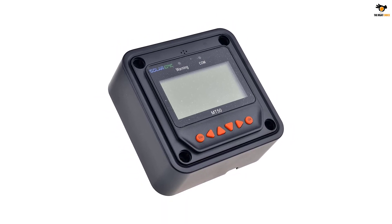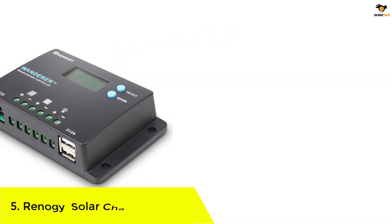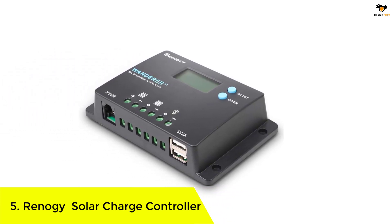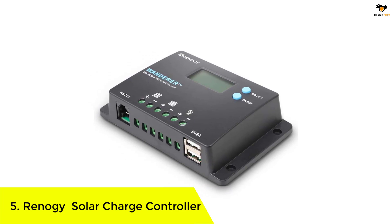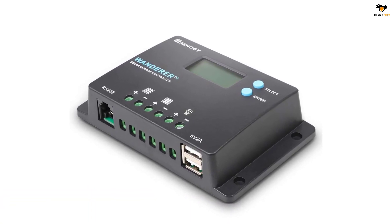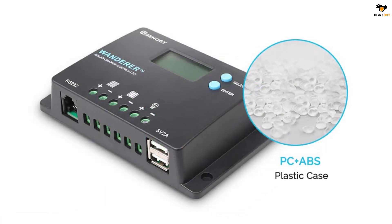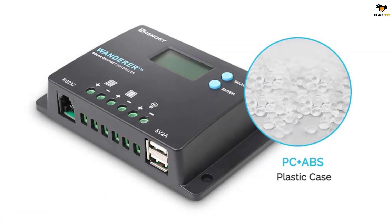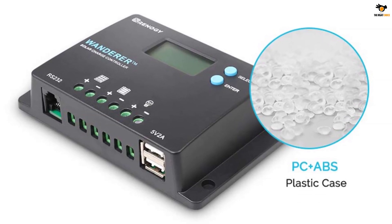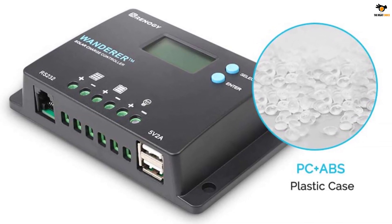Number 5: Renogy Solar Charge Controller. Even though there are many brands of solar charge controllers out there, Renogy is one of the most popular ones since it is able to offer various handy features at a low price tag. The Renogy Wanderer Solar Charge Controller is the first product in this article and it is one of the cheapest options out there, which comes with a Bluetooth module.